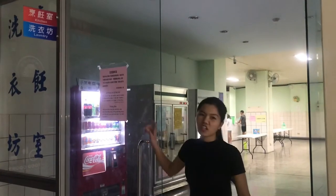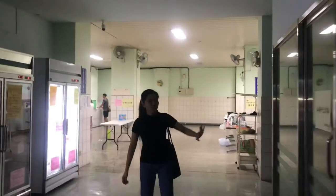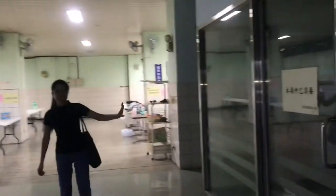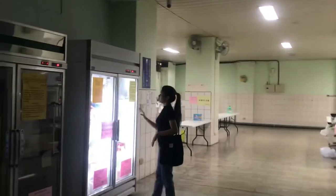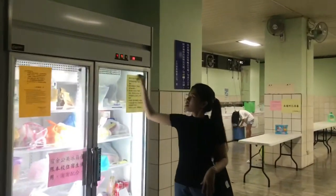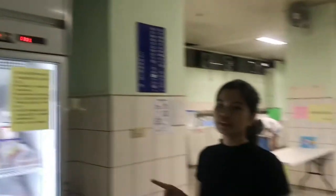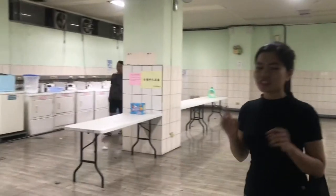These are the laundry room, the kitchen, and the fridge. You can put your own items in the built-in kitchen and in the built-in fridge. You can use the laundry for one dollar per use.